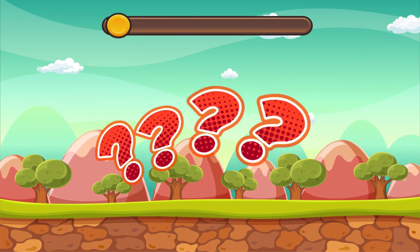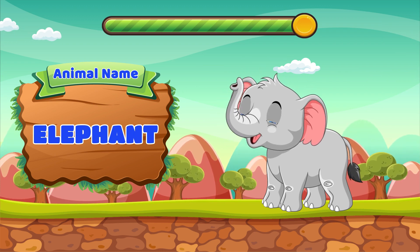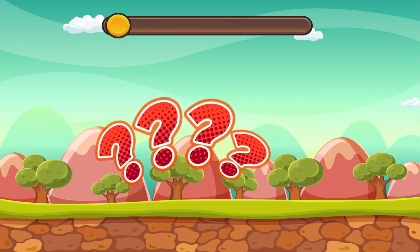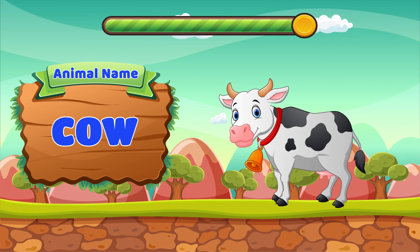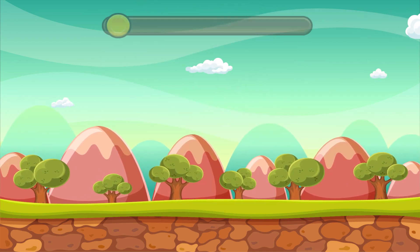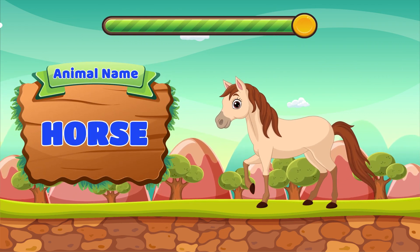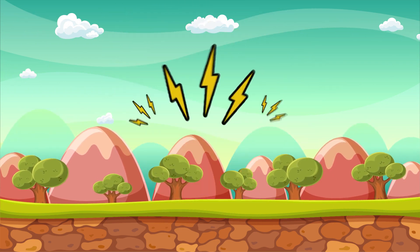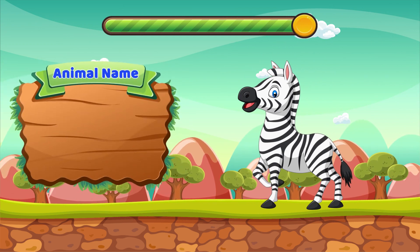Can you guess the animal? It's an elephant. Can you guess the animal? It's a cow. Can you guess the animal? It's a horse. Can you guess the animal? It's a zebra.